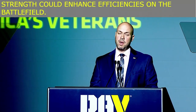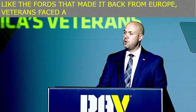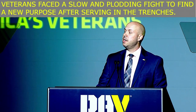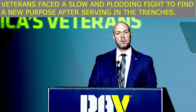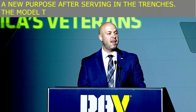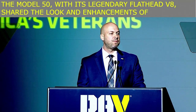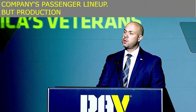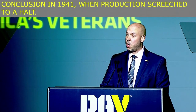Like the Fords that made it back from Europe, veterans faced a slow and plodding fight to find a new purpose after serving in the trenches. The Model TTs gave way to Model AAs, and then in 1934, Ford customers got a new treat: the Model 50, with its legendary flathead V8, which shared the look and enhancements of the company's passenger lineup. But production of that vehicle came to a swift conclusion in 1941, when production screeched to a halt. America was at war.